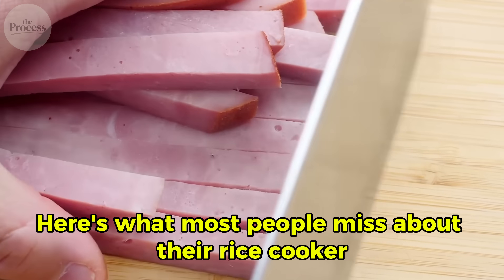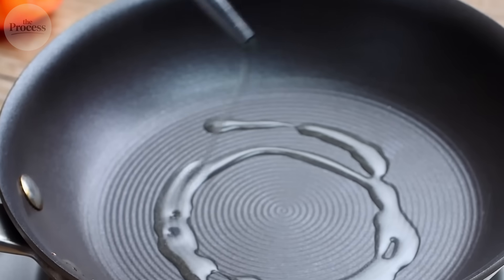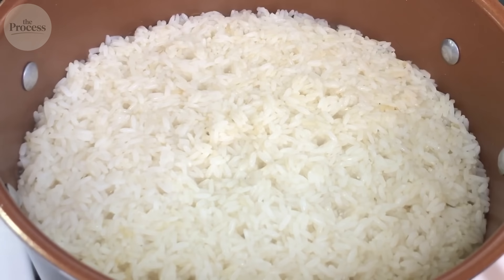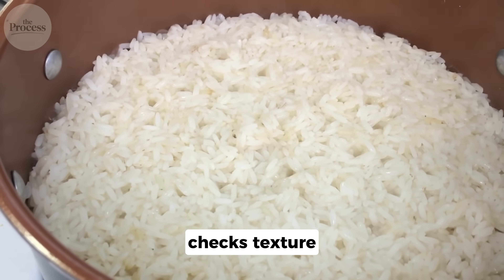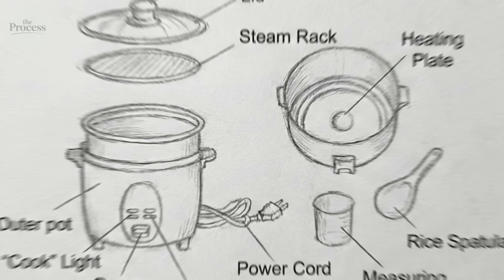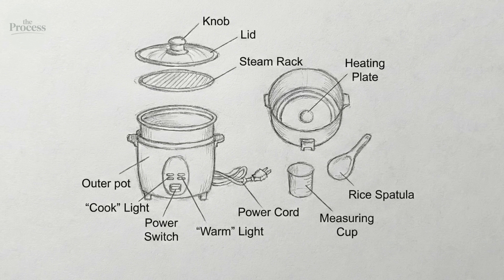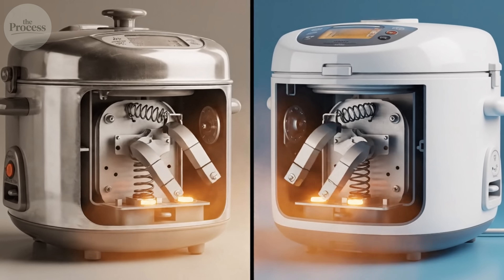Here's what most people miss about their rice cooker: it doesn't just cook rice — it outperforms you at a task humans have practiced for 12,000 years. A trained chef monitors heat, checks texture, and adjusts timing based on decades of experience. Your rice cooker does all of this automatically through physics and algorithms you never see.